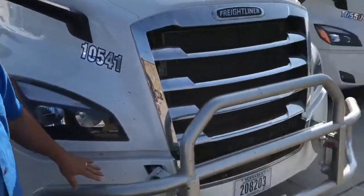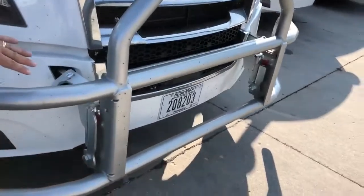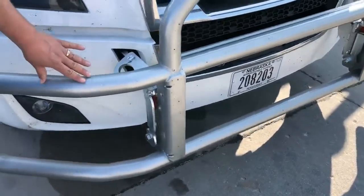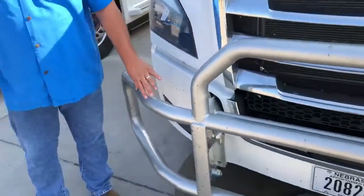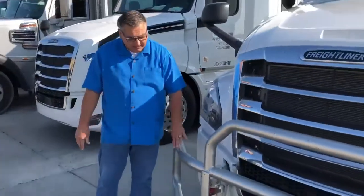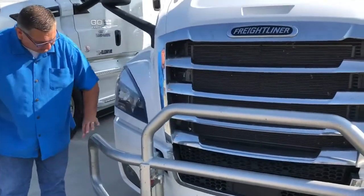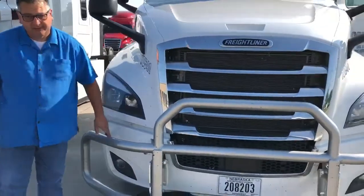With our cattle guards, as you can see here, we put them on. Are they going to stop a major collision? No, they're going to slow things down. But what they are going to do is when that guy or gal is backing up, they're going to feel the hit against the cattle guard rather than going into the front end of the truck.